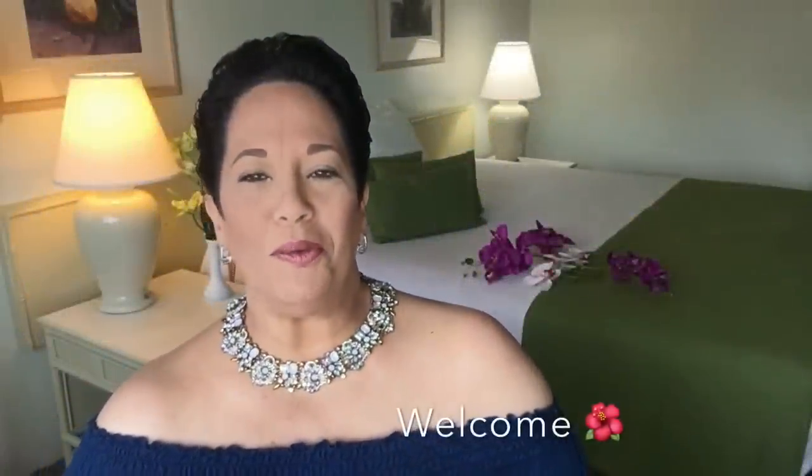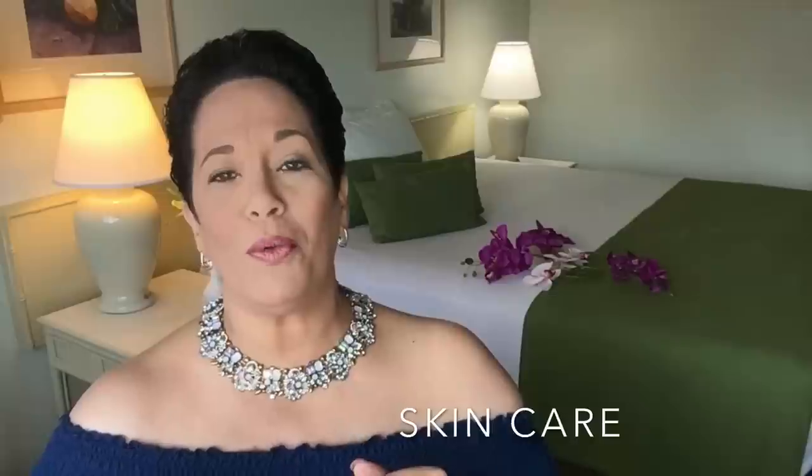Thank you so much for returning to my YouTube channel. My name is Ronalyn Naipo, and for all my new subscribers, aloha and welcome!